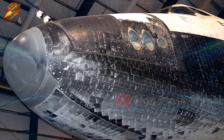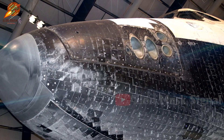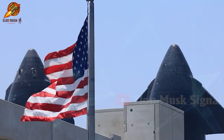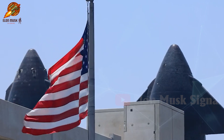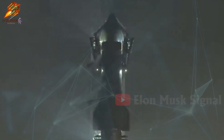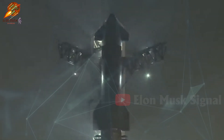Drawing from the Space Shuttle's experience and advancing heat shield technology, SpaceX is aiming for a more robust and reusable system. This is a crucial factor in the company's goal of rapid reusability, reducing the need for extensive post-flight repairs and shortening preparation time for Starship missions.